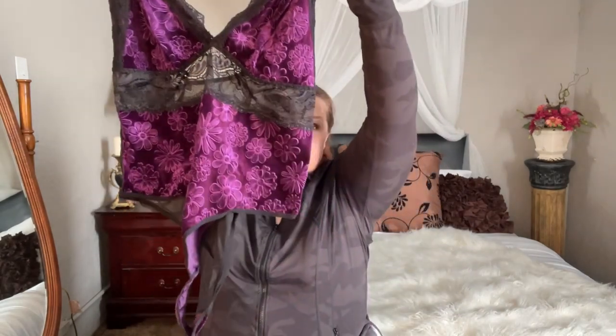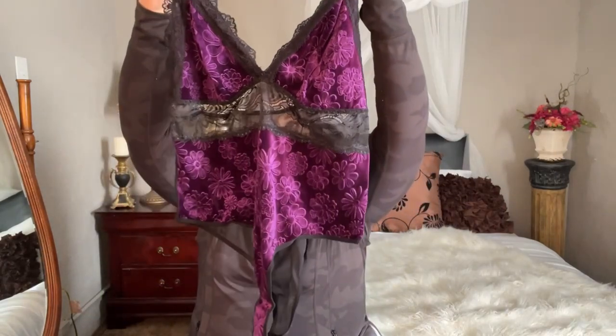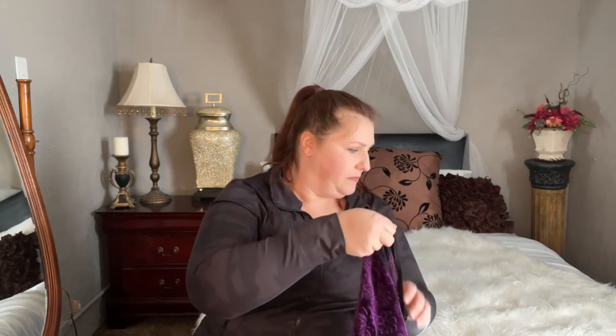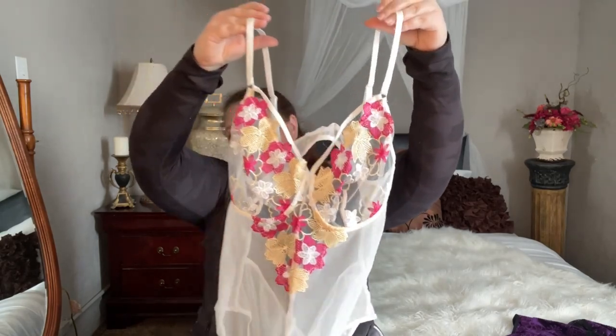This is piece number one. It is a purple and black bodysuit. I think that's a pretty awesome piece — this is the 2X. I'm going to lay all these out, so I'll show you later too. So that's the purple. I also have this super cute white bodysuit with little flowers. It's very sheer and see-through, and also comes in 1X, 2X, and 3X.